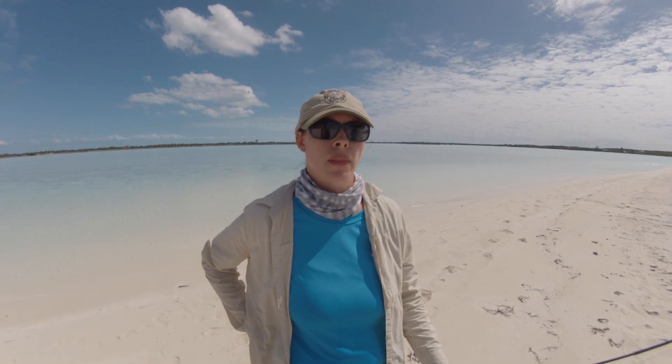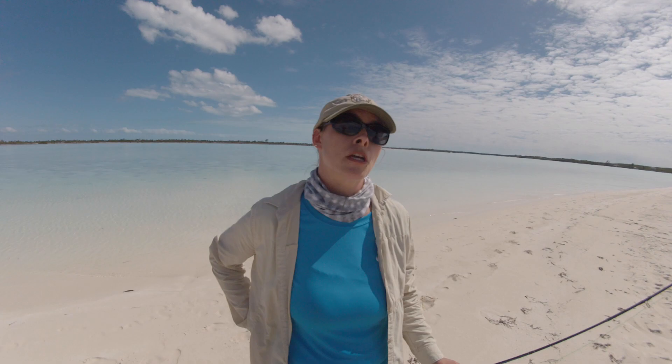I am Dr. Liz Wallace. I am a postdoctoral researcher at the Florida Fish and Wildlife Conservation Commission. We are currently working with the Bonefish and Tarpon Trust, which funded this study, as well as collaborators at the Cape Luthor Institute and the Florida Fish and Wildlife Conservation Commission.